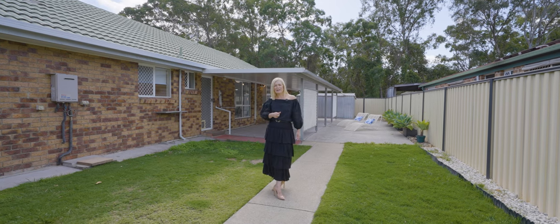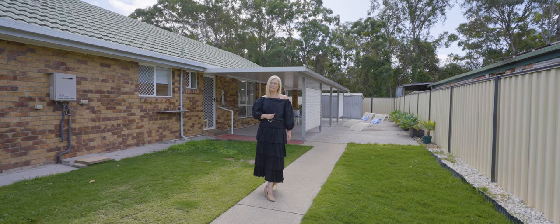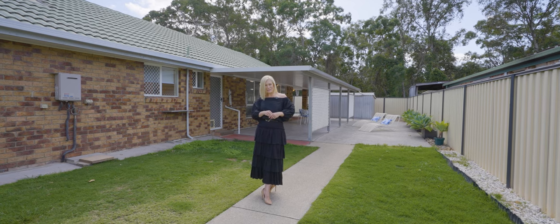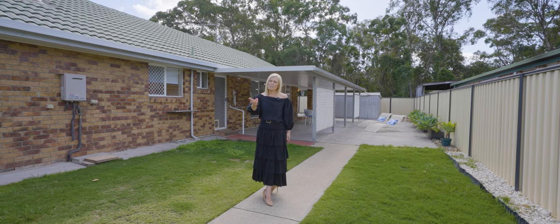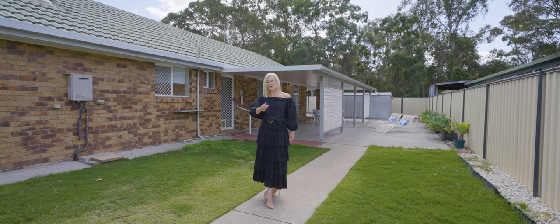To book your inspection, call me now on 0421 594 529. I'm Keren Osgaby from Sold Property Group. This amazing package could be yours — it's number 50 Monterey Circuit at Tingalpa. I can't wait to see you at the open home.